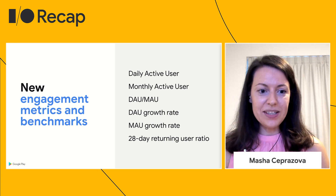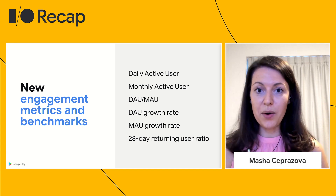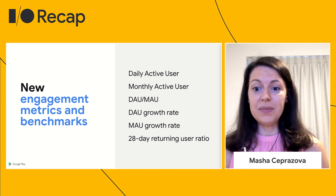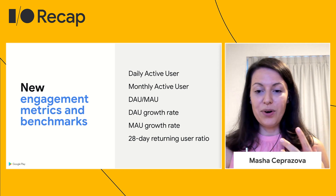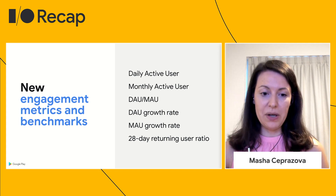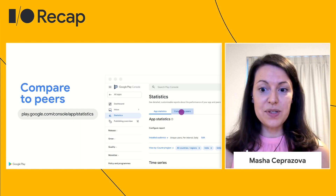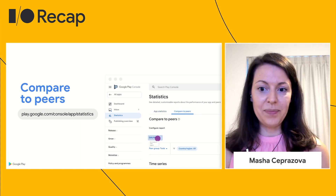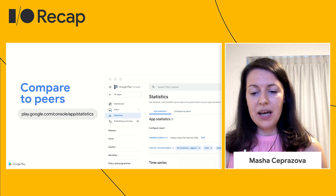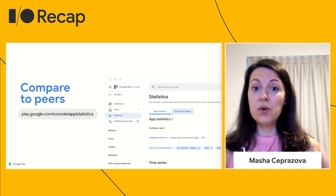So what are some of the new things that we're sharing with you today? First and foremost, there is a new set of engagement metrics and benchmarks which are now available directly in your console. We've taken the best of our exclusive ecosystem data and contextualized it as part of your engagement metrics against your key markets. These are our new engagement metrics with benchmark comparison. You can find these metrics in the statistics page under Compare to Peers, and we hope that this will enable you to draw a comparison without having to worry about the size of your user base.